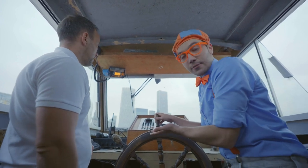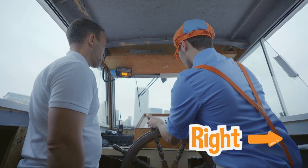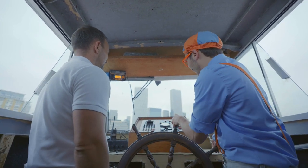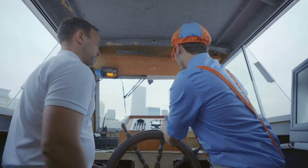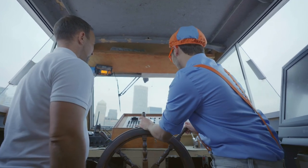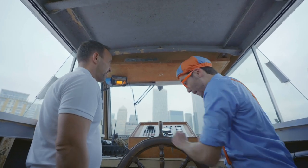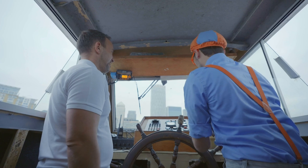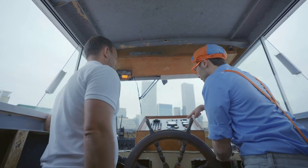Now the boat's going to the left! And if I want to go to the right — just a little bit at a time. I'm steering the boat! This is awesome, John — I love it!